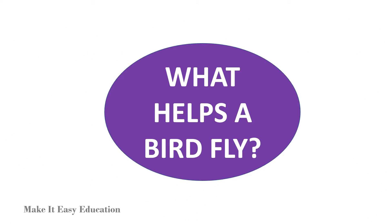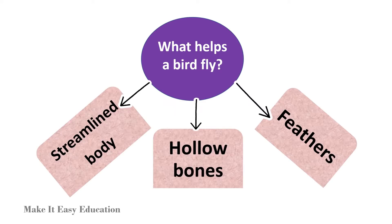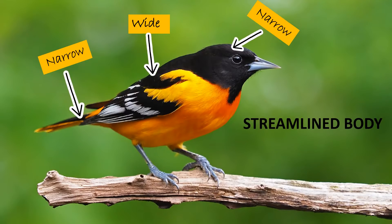What helps a bird to fly? Birds can fly because they have a streamlined body, hollow bones and feathers. A streamlined body is the shape of a bird's body that is narrow at both ends and wide in the center.